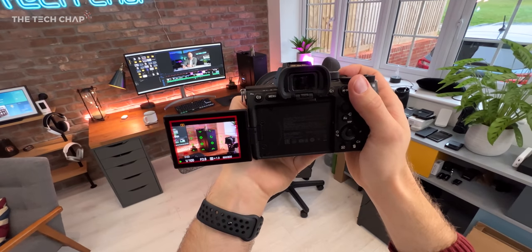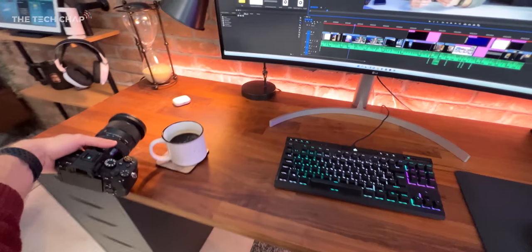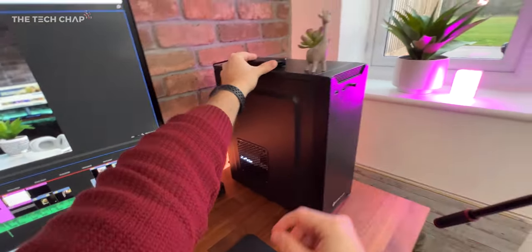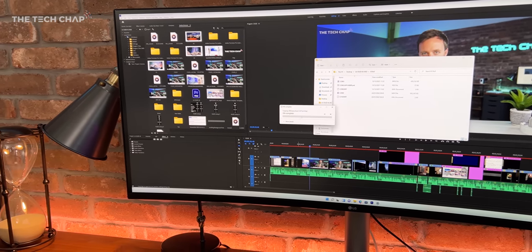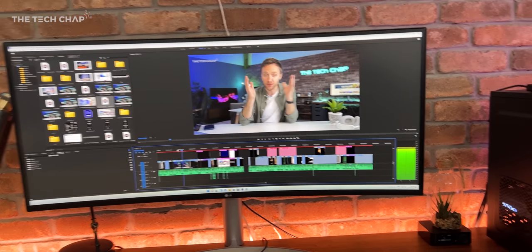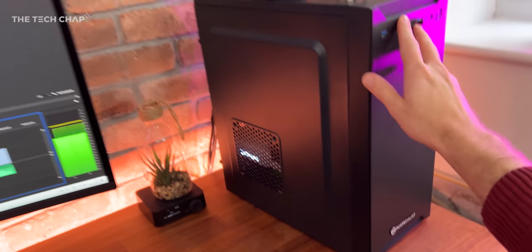Hey guys, I'm Tom the Tech Chap, and pretty much my entire life right now revolves around making videos. It's my hobby, it's my passion, it's my job. And so if you're looking to finally kickstart your video or filmmaking hobby, or indeed your career, then you're going to need a solid video editing PC, like this one.